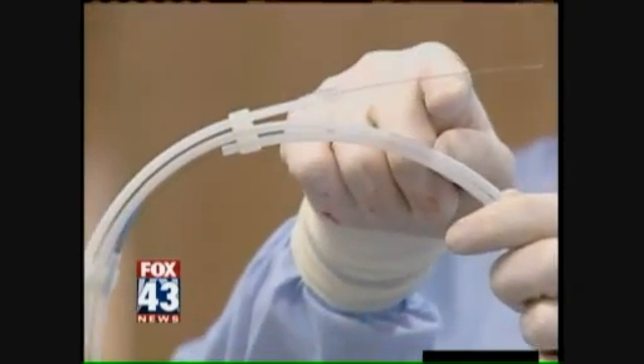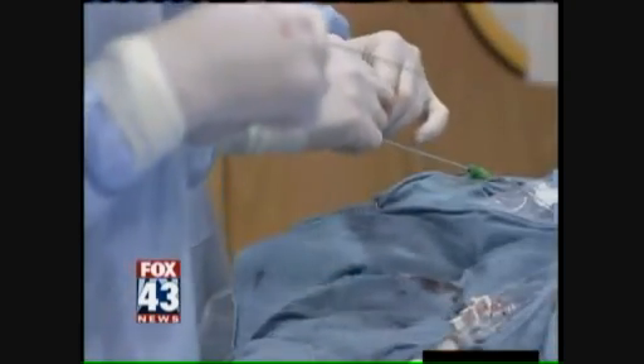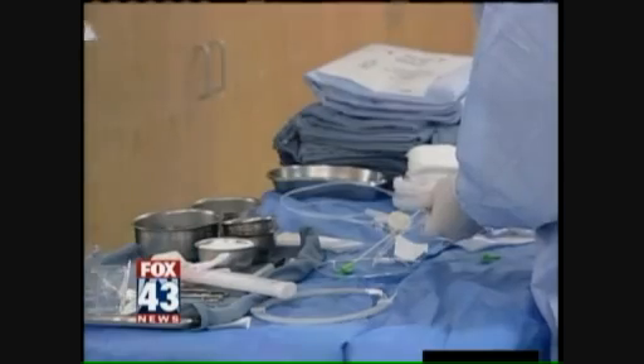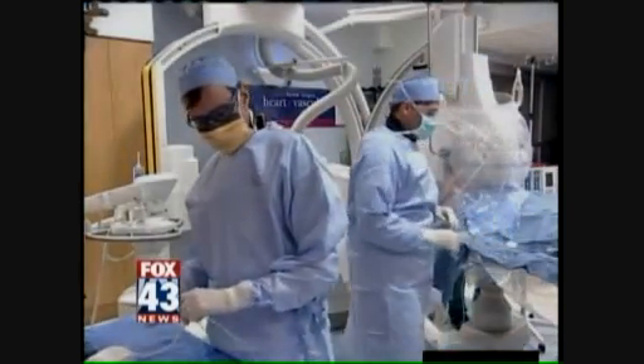A tiny wire is inserted through the radial artery in the wrist. If a blockage is found, the doctor inserts a balloon to open the artery, then they can put in the stent that keeps the blockage from closing. The patient is awake, lightly sedated, and when the procedure is over, they can go home that same day.